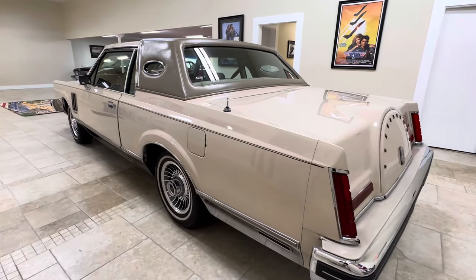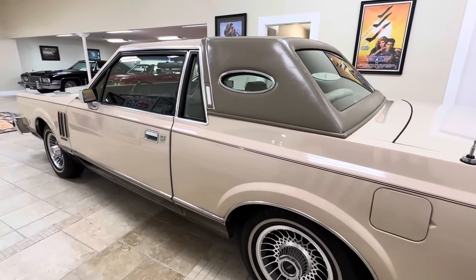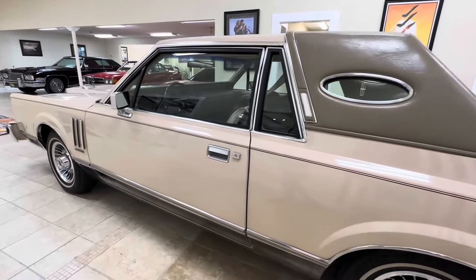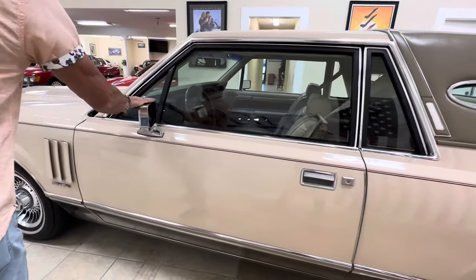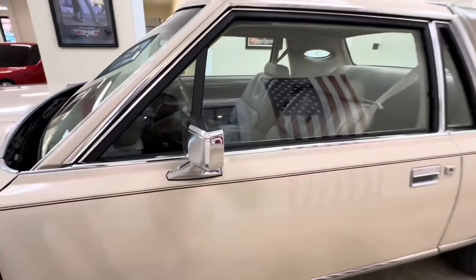Everything in the car seems to work like it should. The air is nice and cold. The power antenna seems to be working. We'll confirm all that when we do the driving video. The top of this mirror has a very similar light pitting on the top — that's about the only thing you can really pick on the car.